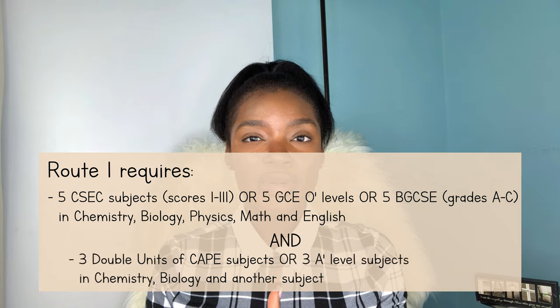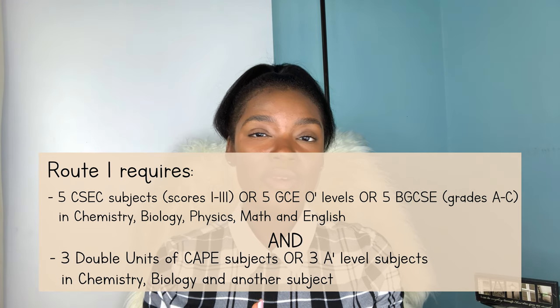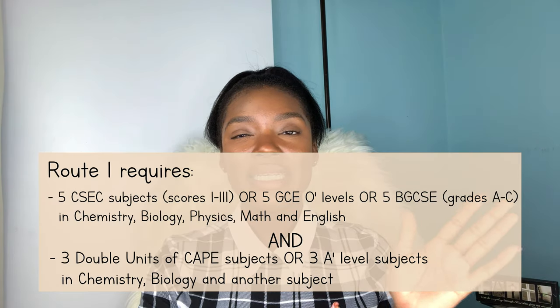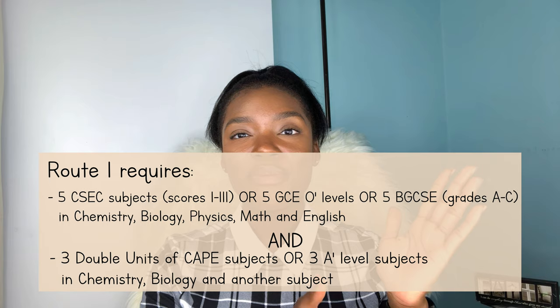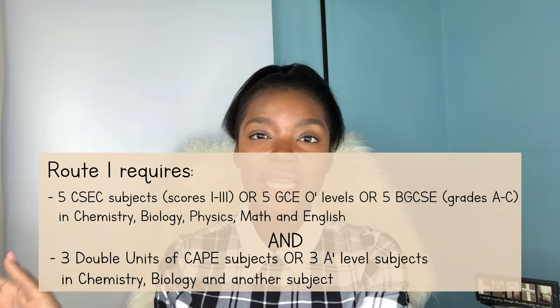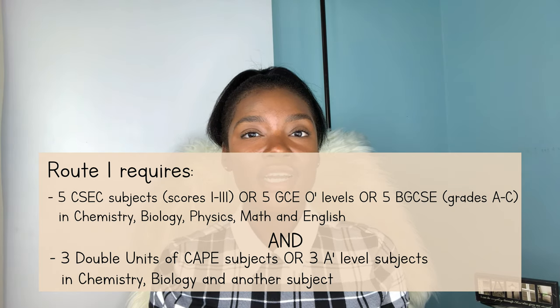The second requirement for this route is what is usually the kicker for my fellow Bahamians. This route requires that you also have three double units of CAPE examinations or three A-level examinations in chemistry, biology, and one other subject. So to summarize route one, you would be needing those CSEC, GCE O-levels, or BGCSE exams, and you will be needing those CAPE or A-level exams. If you are a resident of a country that does not offer CAPE or A-level exams, then this would rule you out of this route — but don't worry, the second route is an option for you.